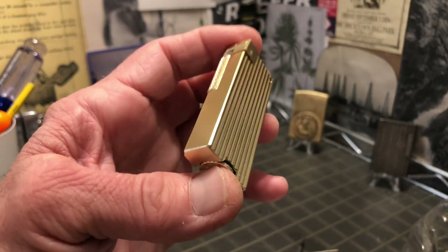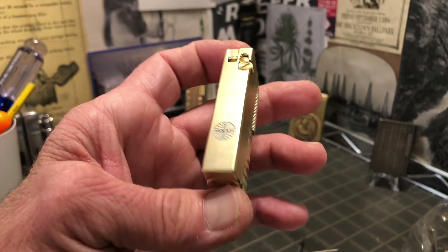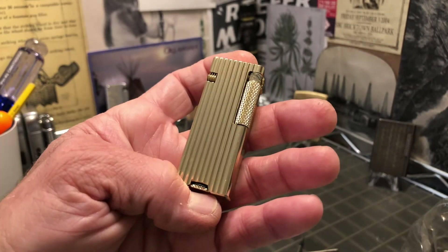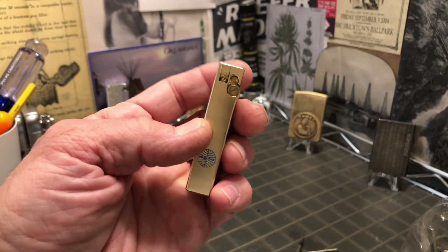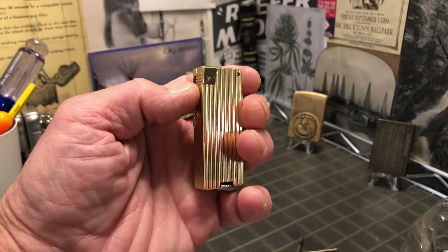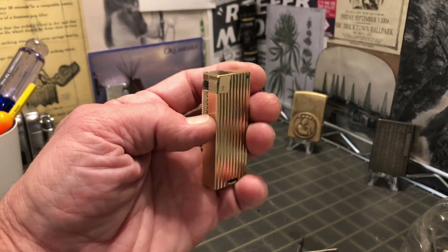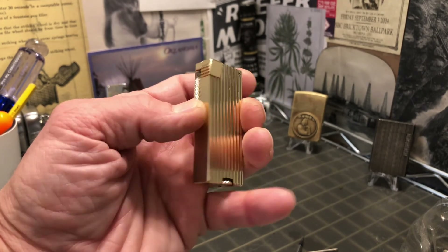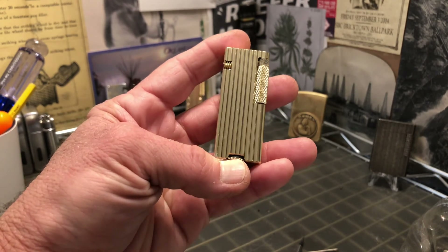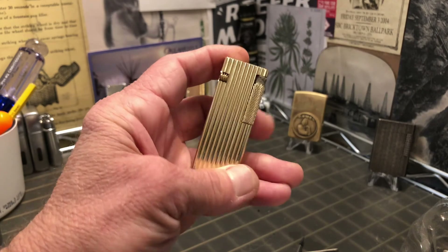You won't be seeing any Penguin Cygnus lighters in those auctions anytime soon. These have sort of become my favorite and my specialty as far as what I collect. I don't collect much, but I really like these Penguin Cygnus roller lighters.